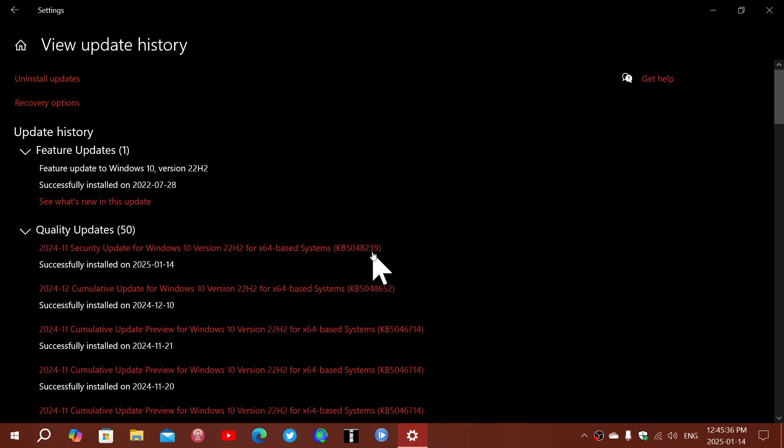But it seems that for some, it's reinstalling again and again repeatedly and it doesn't stop. I've also seen some people say they've got an error message when they're trying to install it.